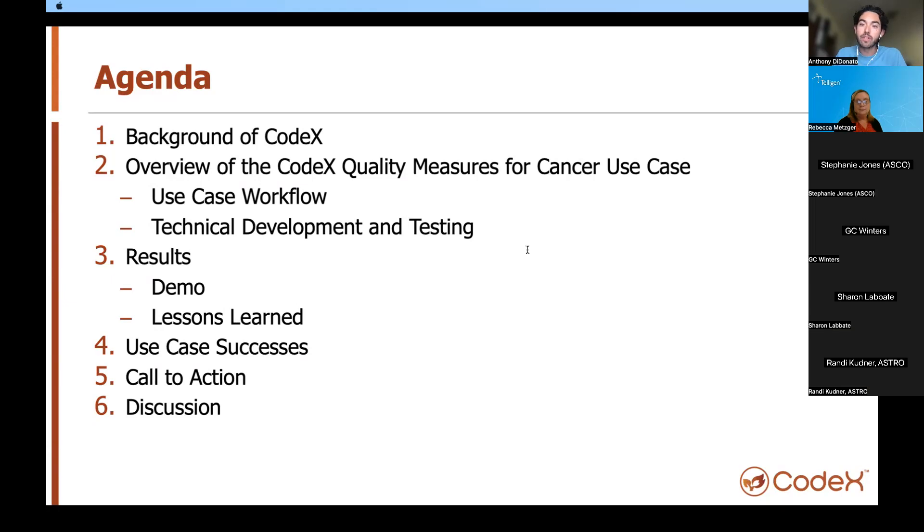For today's agenda, we'll start with a brief background of Codex. Then the Intelligent team will take a deeper dive into the Quality Measures Use Case, better defining the use case workflow, the technical development and testing process, and an overall overview of the project scope. We'll discuss recent results of completing phase zero, accompanied by a short demo and a summary of lessons learned. Members from ASCO and ASTRO will highlight recent use case successes and close with a call to action. We intend to leave about 15 minutes for questions or comments.